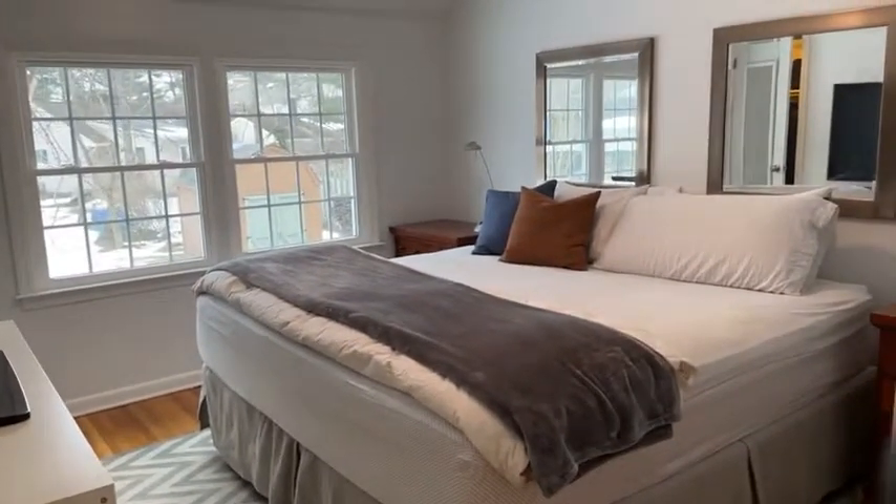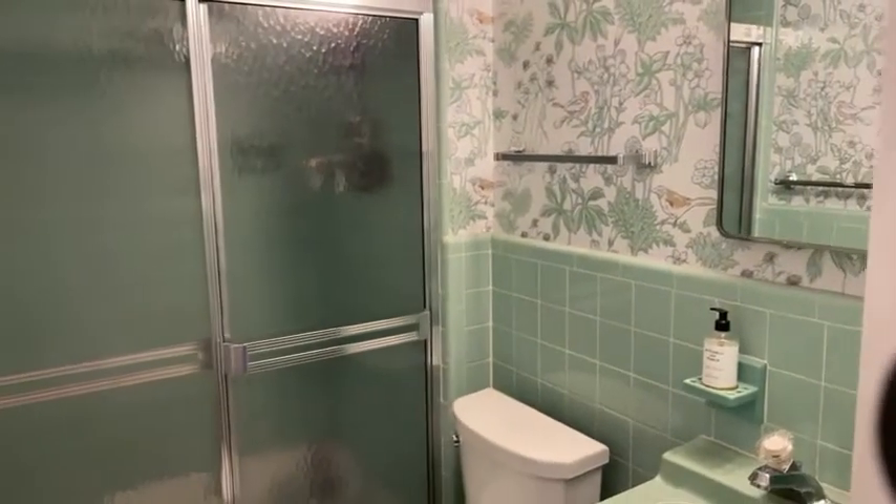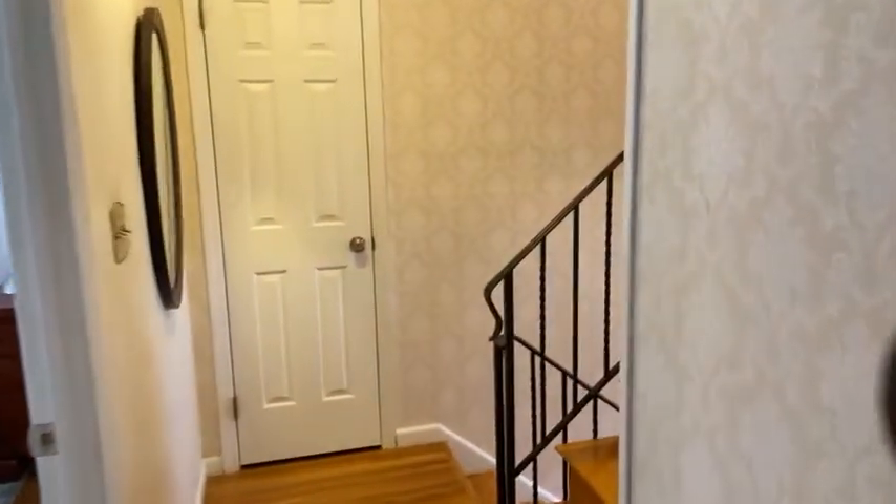Bedroom one that we visited, bedroom two, and the bathroom — the retro bathroom that I'm obsessed with. I hope you are too. Then back down — I want to take you to the lower level, we're not done yet.